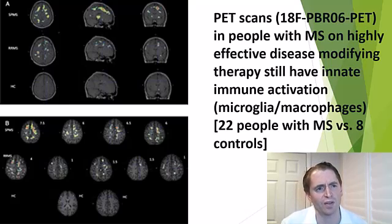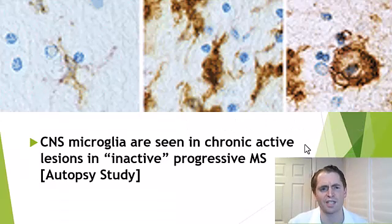This is a study with a specialized PET scan which marks activity of the innate immune system — the macrophages and microglia. You can see secondary progressive MS in the top row, relapsing remitting MS in the middle, and healthy controls at the bottom. There's the most activity in secondary progressive MS, an intermediate amount in relapsing MS, and almost none in healthy controls. Even people on highly effective disease-modifying therapies still have evidence of activation of the innate immune system, suggesting that in some cases we may be missing the target.